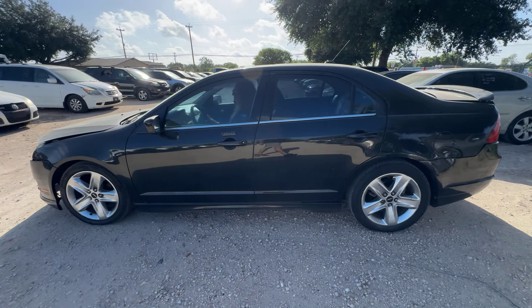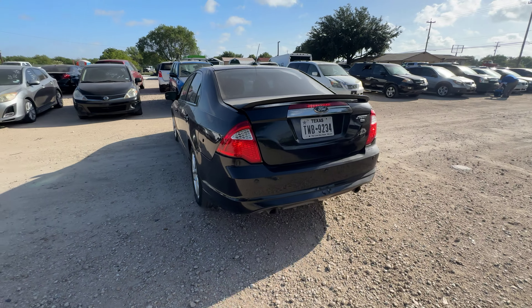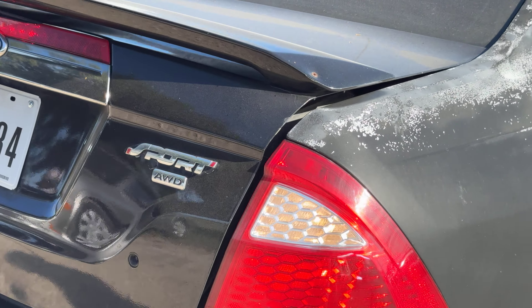Hey everybody, today we have a 2011 Ford Fusion. It's an automatic. We're looking at your all-wheel drive sport trim.